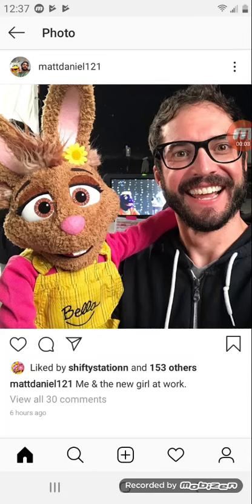What up? Welcome back to my second channel. I just discovered something on Matt Daniel's Instagram — I got to know this before. There is a new update look of Bella the Bunny.